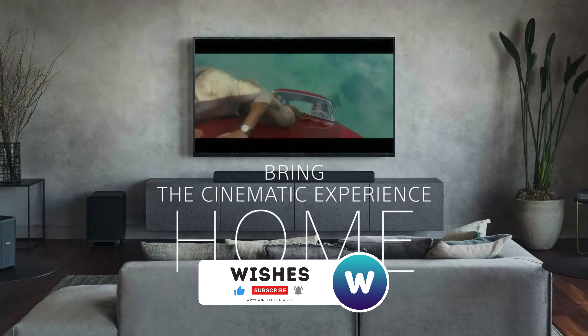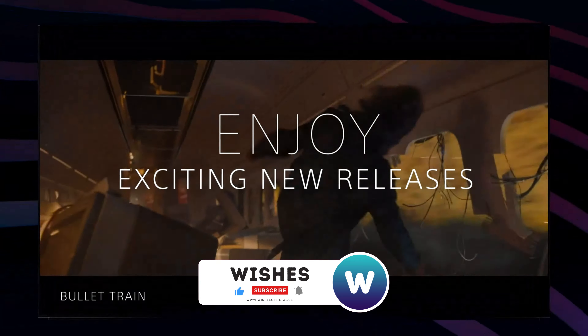Like the video, comment, and don't forget to subscribe for the latest updates. Let's get started.